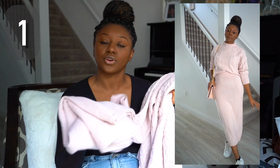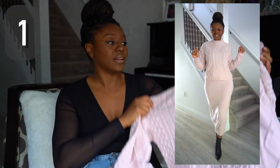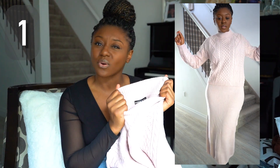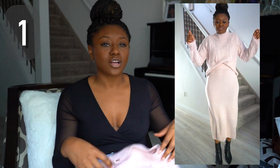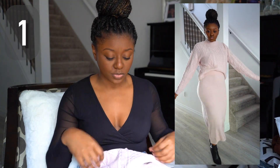I probably would not wear the skirt on its own. I would really only ever wear this outfit together — maybe I'd pair the top with jeans or something. It's not like super turtlenecky; it's more just kind of sitting right there. The whole thing is pretty stretchy and also pretty warm. That's this one, let's move on to the next.